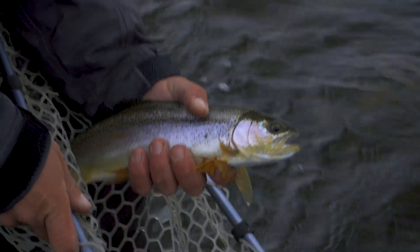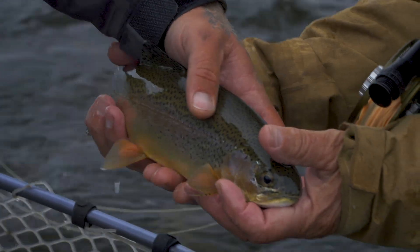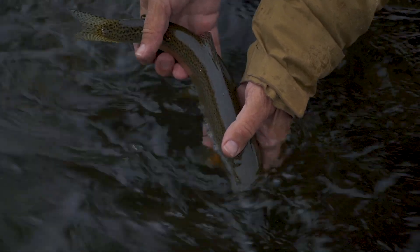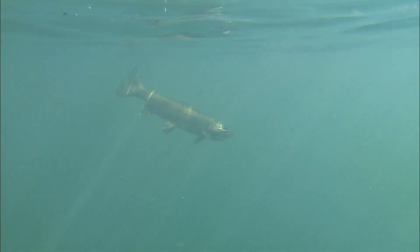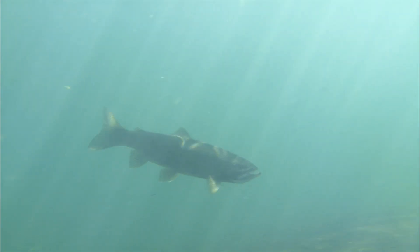In my experience, where brookies, browns, and rainbows seem to require a physical break in the current to be comfortable in fast water, I've watched rainbows sip tiny midges in tumbling water that would seldom hold a brown or a brook trout. Rainbows seem to be able to surf the plumes of water in fast current, finding places where they can suspend and feed even when there's no cover nearby.